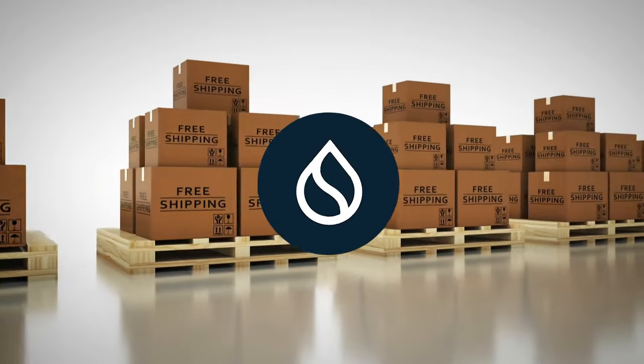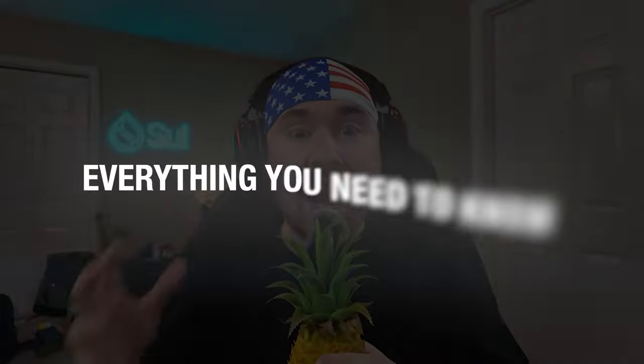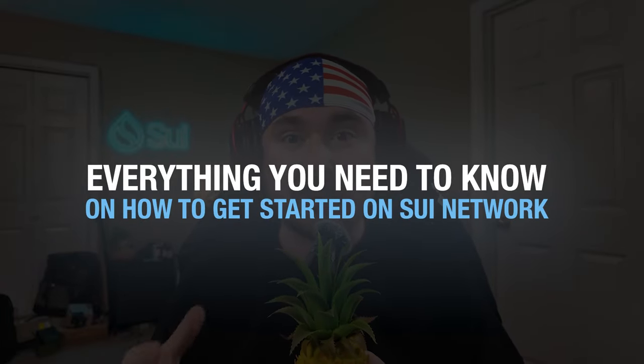So you stumbled upon Sui but you're not sure where to start — don't worry, I have your back. I'm updating this video because Sui has been shipping so fast I just cannot keep up. If you're new to the channel, welcome! My name is Trevin, or Trevin Versus NFT, and I love Sui.